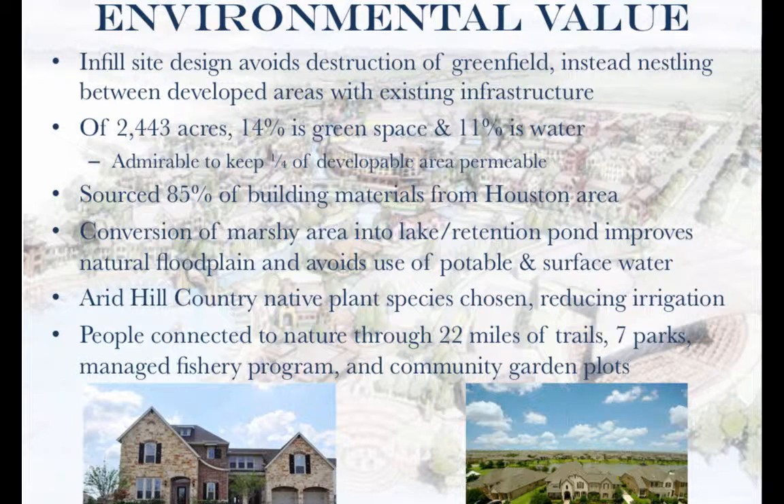Over one-quarter of the development is dedicated to nature, which is highly unusual amongst modern suburbs and should be applauded. Though an urban heat island effect leads to temperatures above 3 degrees Fahrenheit above nearby rural areas, the large swaths of green space and the lake itself temper the felt effect. All in all, Town Lake is above board concerning green space.